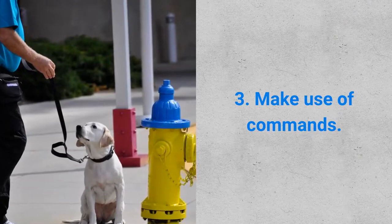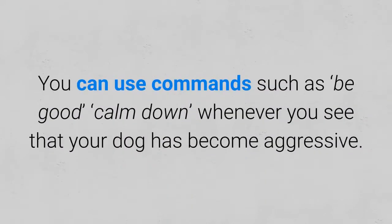Number three: make use of commands. You can use commands such as 'be good' or 'calm down' whenever you see that your dog has become aggressive.